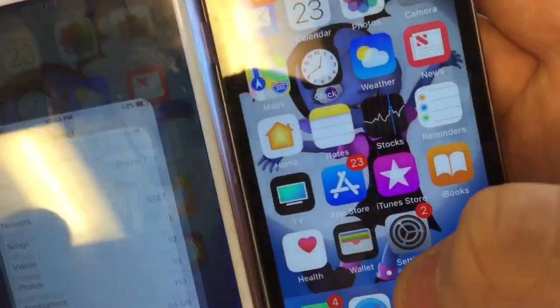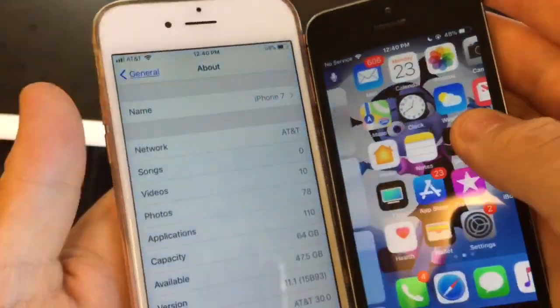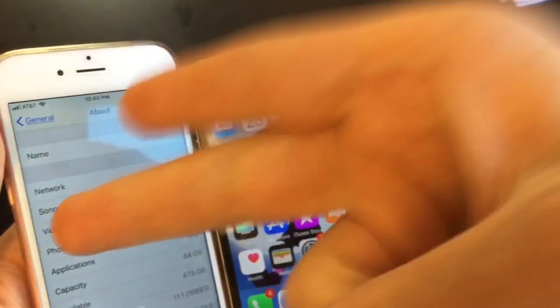The build number is 15B93, so that's iOS 11.1 Beta 5. If you like the video give it a thumbs up. Peace out.